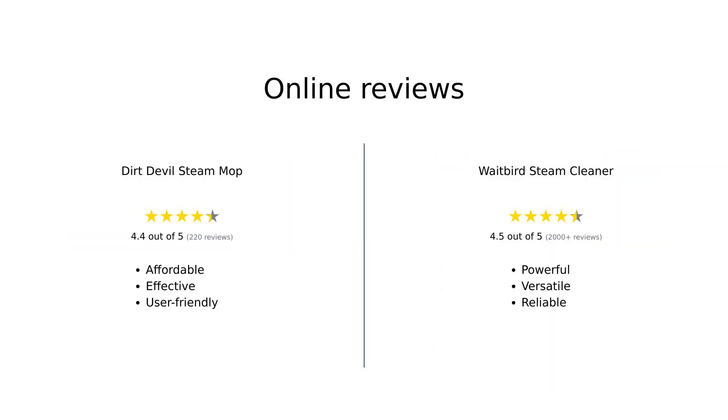Overall, the reviews for the Dirt Devil Steam Mop highlight its affordability, ease of use, and effectiveness on sealed hard floors, though some users have experienced issues with durability. In contrast, the Waitbird Steam Cleaner receives praise for its powerful steam, versatility, and reliable performance, making it a favorite among those willing to invest in a high-quality cleaning tool.